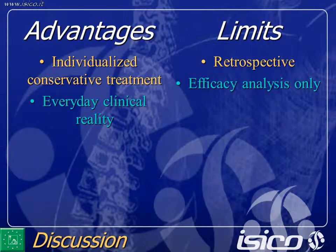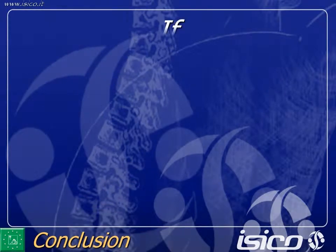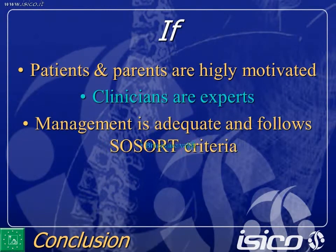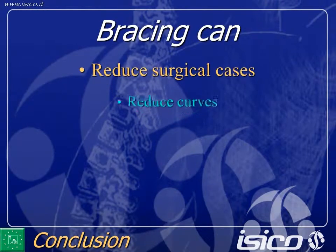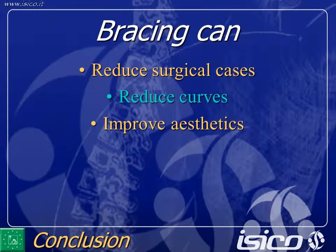But it is an efficacy analysis. If patients and parents are highly motivated, clinicians are experts, management is adequate and follows SPoRT criteria, braces are valid. Bracing can — at least in some cases — reduce surgical cases, reduce curves, and improve aesthetics. We did not have time to show the aesthetic results here, but when we publish it, we will also include those aesthetic results.